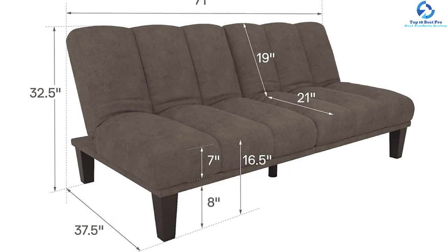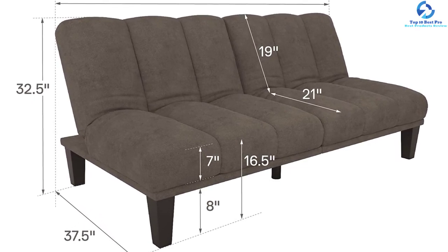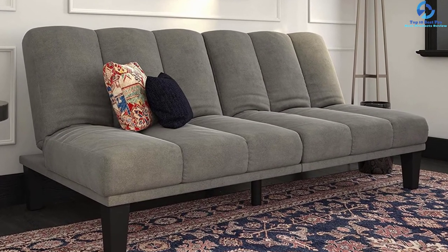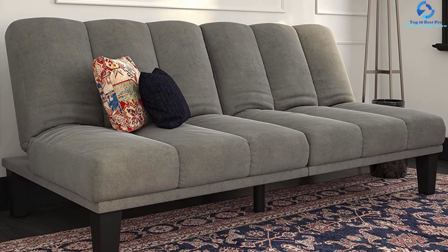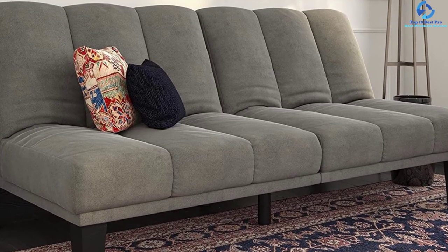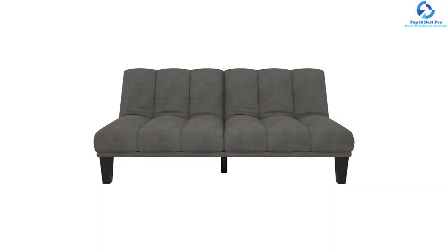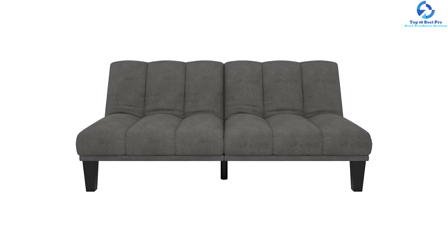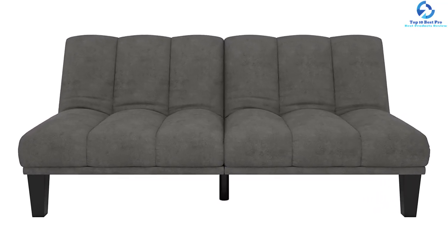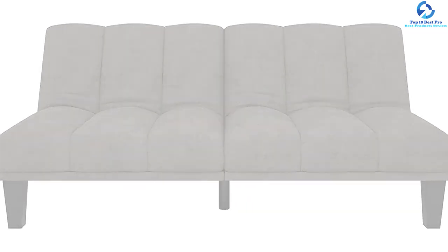It is capable of withstanding a weight limit of almost 600 pounds. You can watch videos, movies, and television comfortably while sitting or laying on it. It is possible to convert the product from sofa to bed in no time. The split-back design includes an extra-thick seating arrangement with a foam layer that makes it soft and friendly, so you can lounge around comfortably.